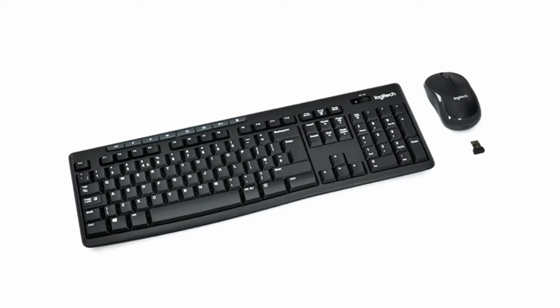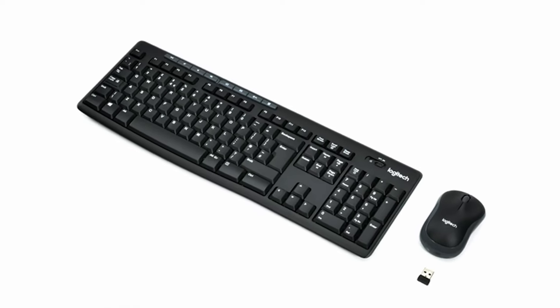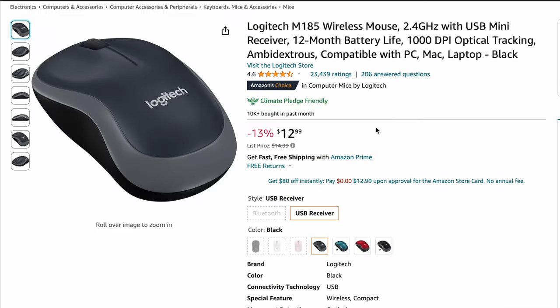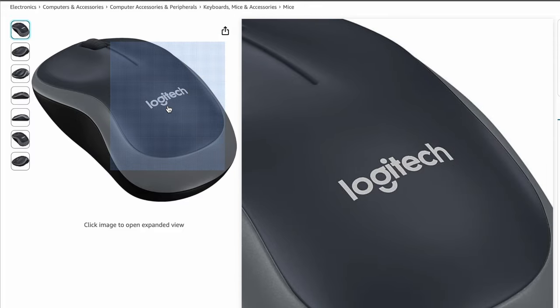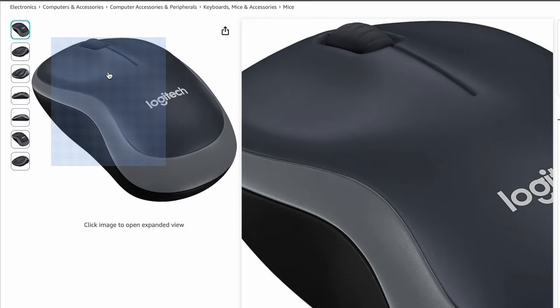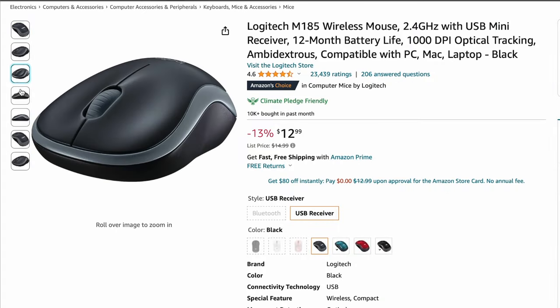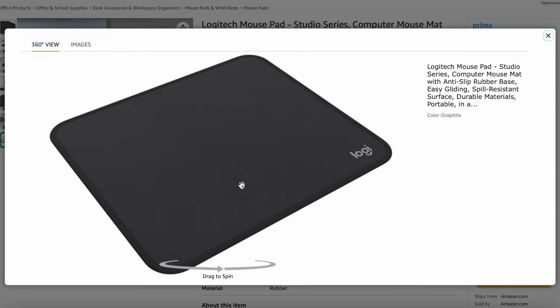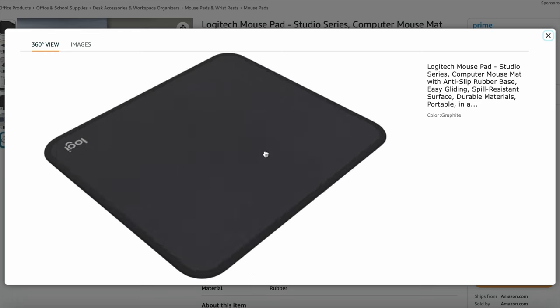Next up, we have a combo of a keyboard and mouse — the Logitech MK270 wireless keyboard and mouse. Or if you already have a great keyboard and just need a mouse, check out the Logitech M185 wireless mouse. It's a simple wireless mouse that just works and will go with most computers. And to top it all off, you definitely need the Logitech mouse pad — it's very spacious and comfortable.